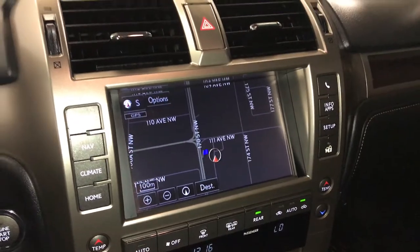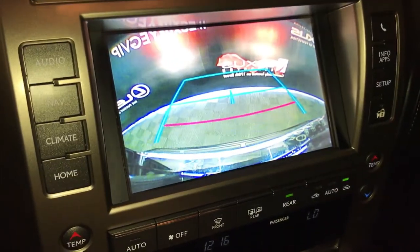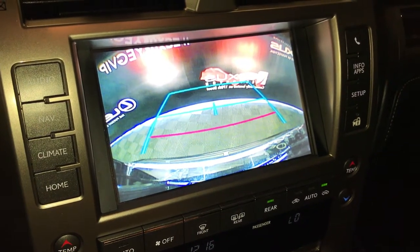The display screen houses your voice-activated navigation system. Backup camera with grid lines. Side mirrors auto-tilt down in reverse.